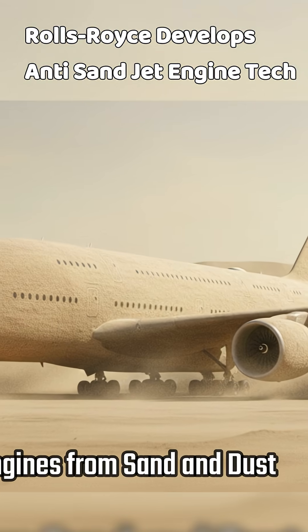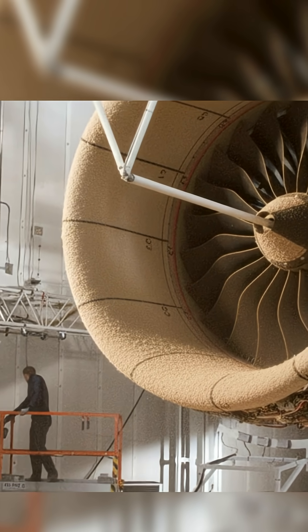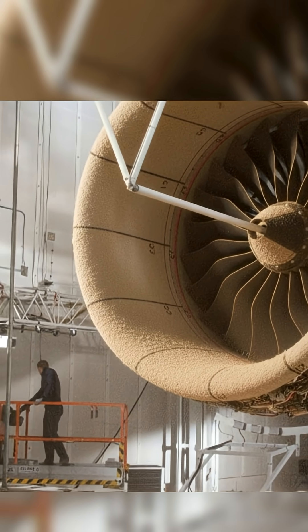In the Middle East, engines face a lot of sand and dust. Tiny particles can block cooling holes or wear down protective coatings and make parts overheat. Rolls-Royce is solving this by using